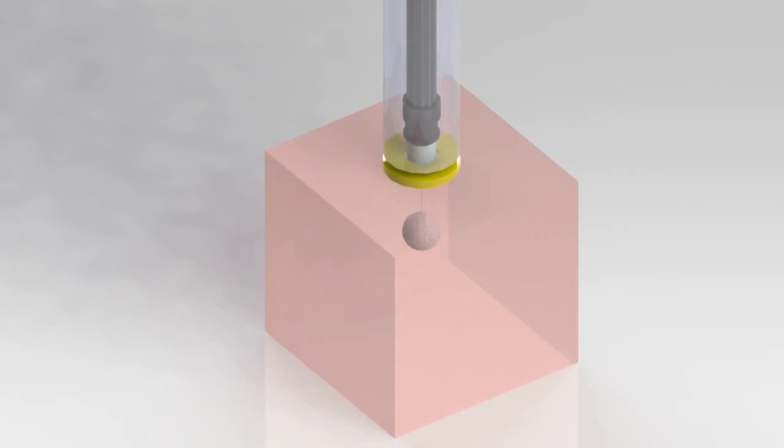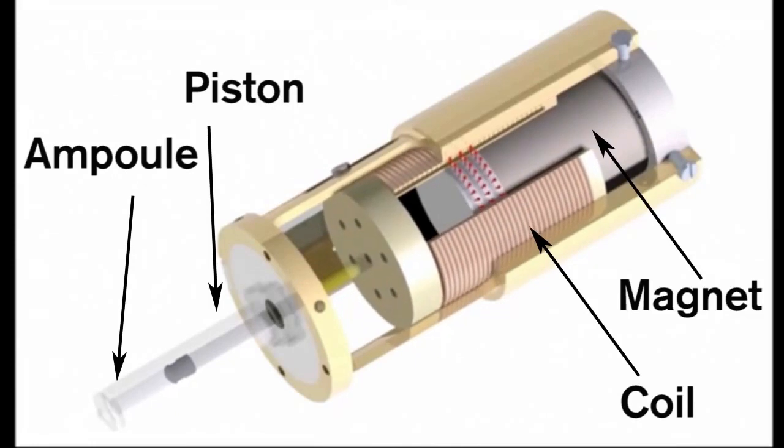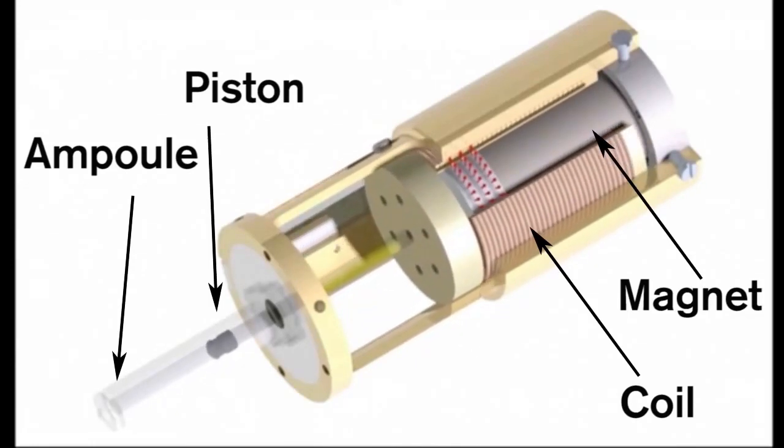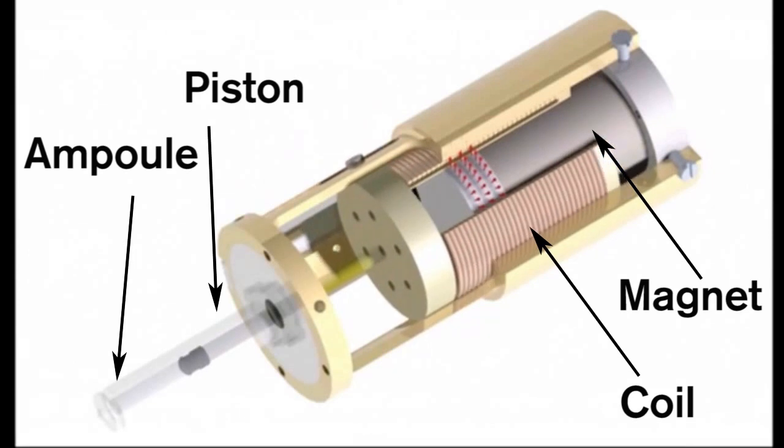It's similar to a normal syringe, except instead of a needle, it uses a Lorenz Force actuator made from a magnet surrounded by a conductive coil. When a current is turned on, the magnetic field interacts with the current to produce a force. That force kicks a piston, which ejects the drug embedded inside the capsule. The speed of the injection and the depth it will reach can be controlled by altering the current.